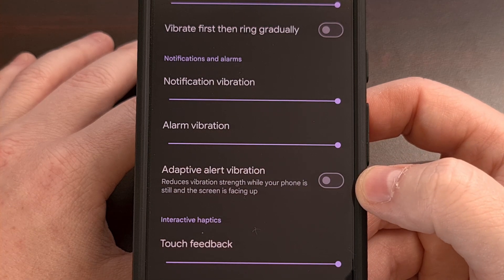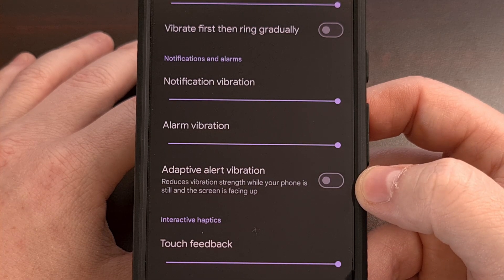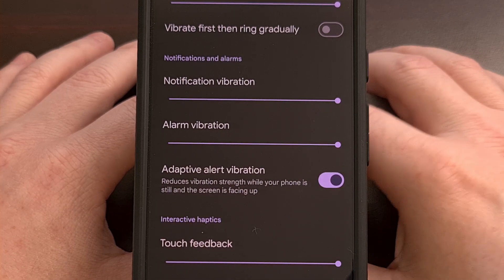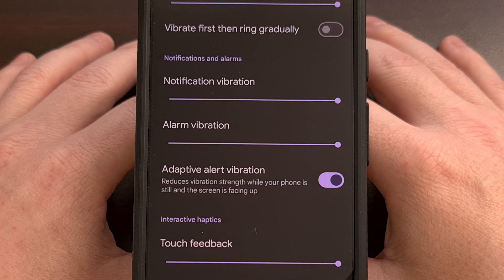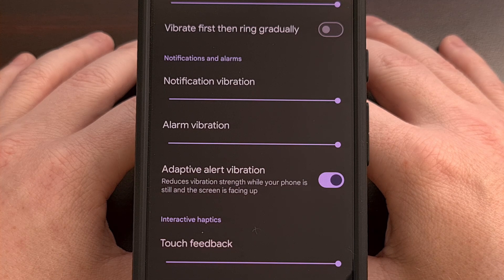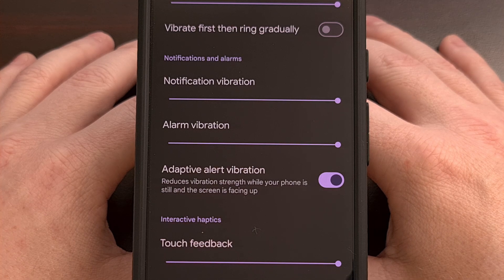This feature will be disabled by default, but it can be turned on with a simple tap. When this feature is enabled, any application that causes your phone to vibrate will first check to see if your phone is not moving, while also checking to see if the screen is face up — like many people do when they set their phone down on a desk. And if both are true, the vibration intensity will not be as loud as it normally is.